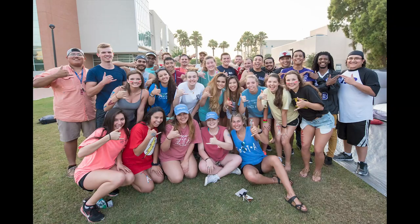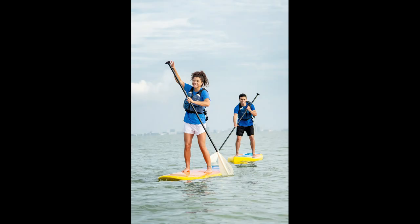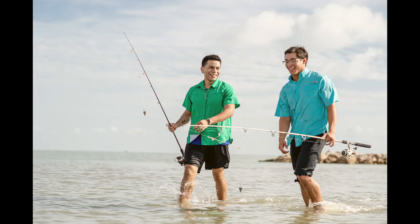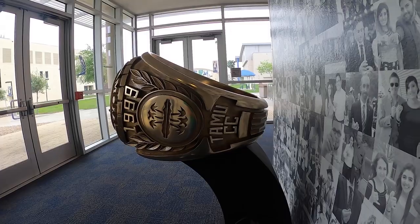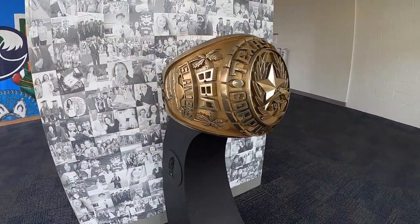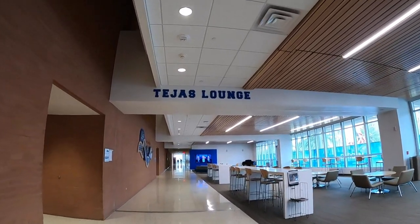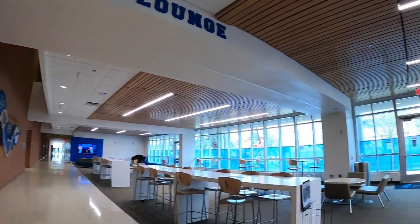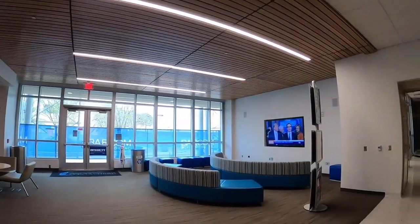Your first step to getting involved on campus is by visiting the Student Involvement Center. Learn about our fraternity and sorority life, student government, and more than 150 clubs and organizations. Other offices in this building include the Office of International Education, where you'll find opportunities to study abroad, and career services, who can help you find jobs and internships on and off campus. They also host events like career fairs, business etiquette dinners, resume building workshops, and more. Get to know your career advisor early so they can put you on track to getting employment after graduation.